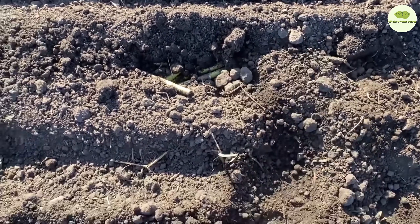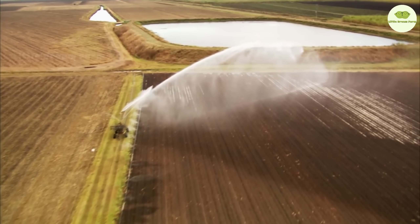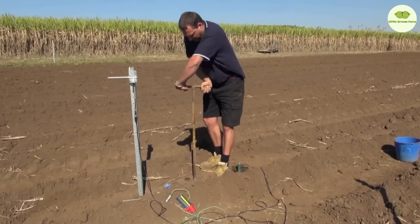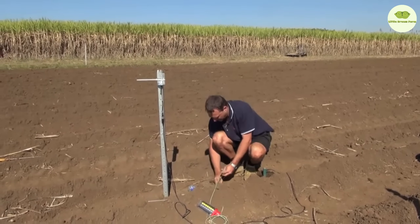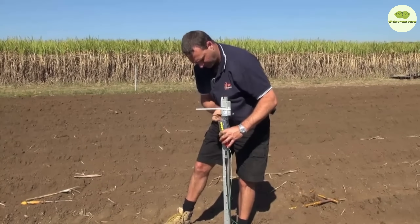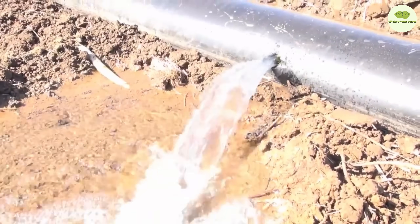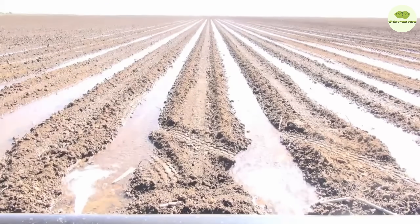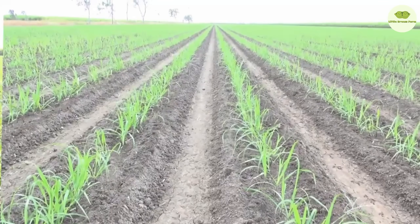Technology and nature — a perfect combination for making Australian sugar cane even sweeter.